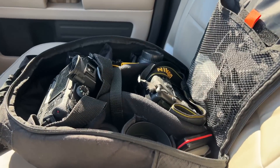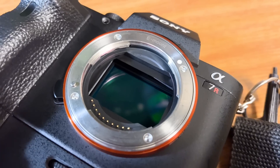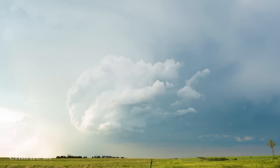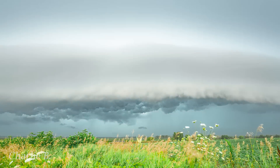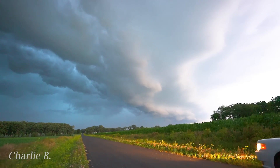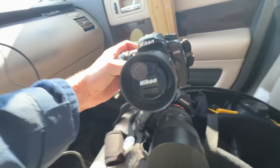In the passenger seat are my cameras for the supercell glamour shots. First is my Sony A7R Mark II. This camera has an incredible high-resolution 42-megapixel sensor. That high resolution helps this camera churn out some beautiful time lapses and photos. This is also my secondary video camera for when I have time to get out of the car and enjoy the show.